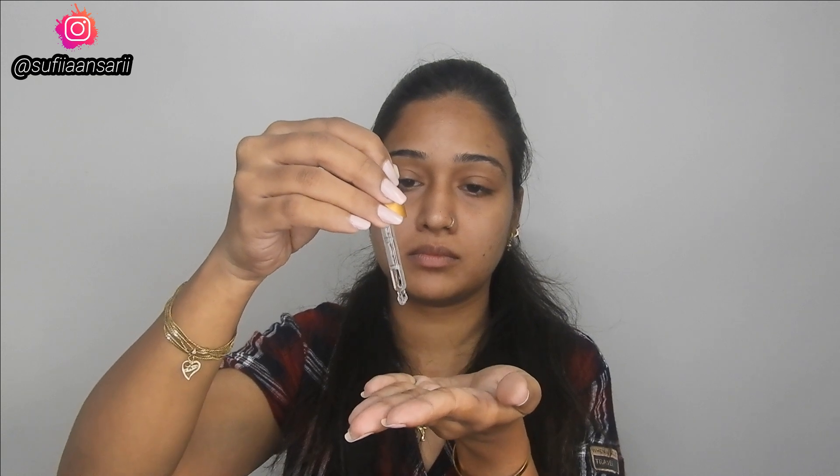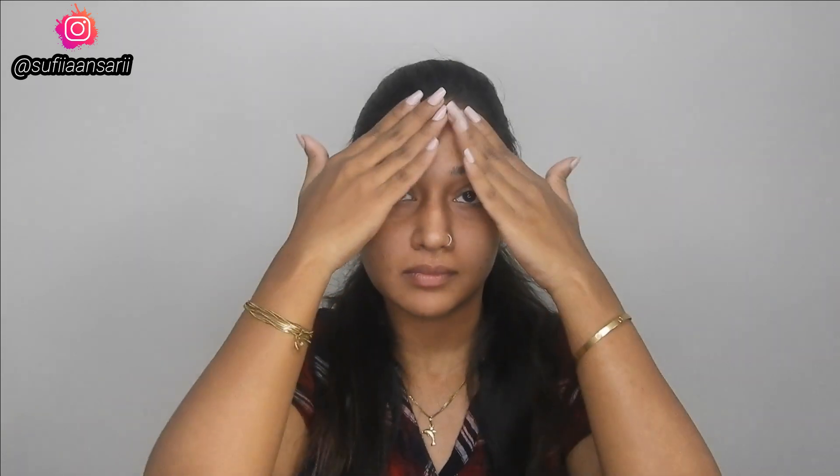Now, how do you use it? You have to apply 3 to 5 drops to a dry face before moisturizing, on the neck and face. If you use it at night, you have to follow up with a high SPF moisturizer or sunscreen.